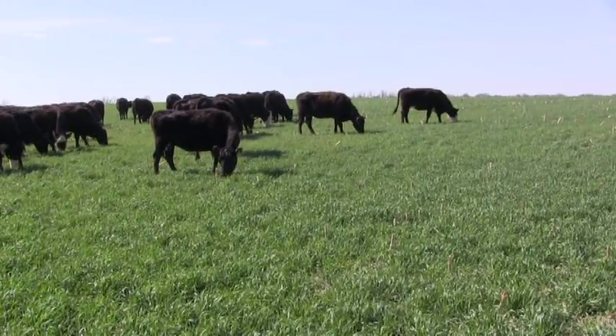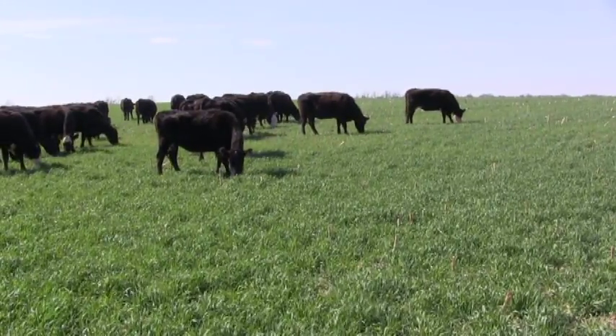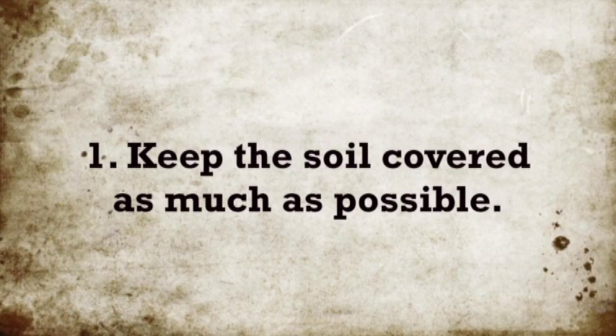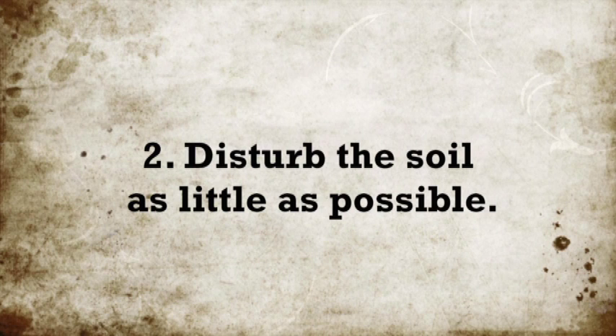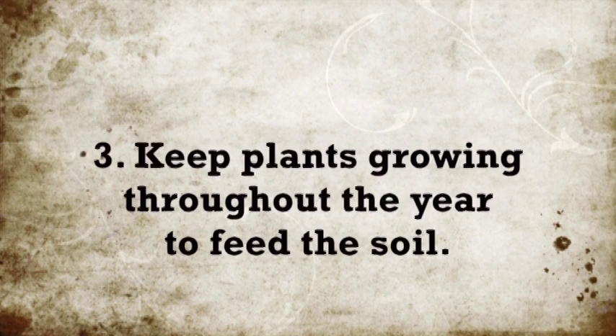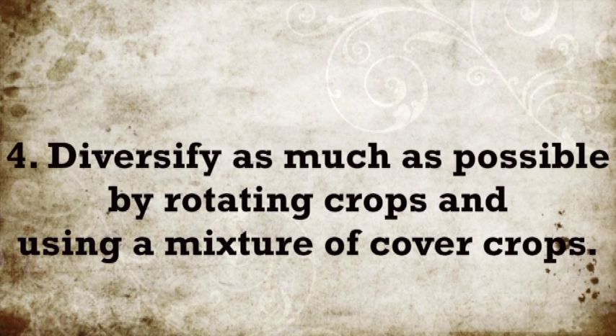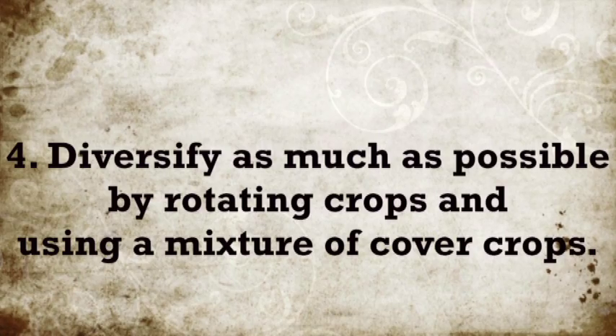Cover crops are critical elements among the four keys to improving soil health. The four keys are: keep the soil covered as much as possible, disturb the soil as little as possible, keep plants growing throughout the year to feed the soil, and diversify as much as possible by rotating crops and using a mixture of cover crops.